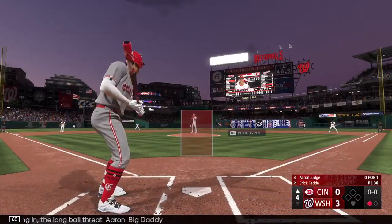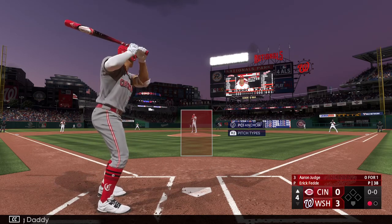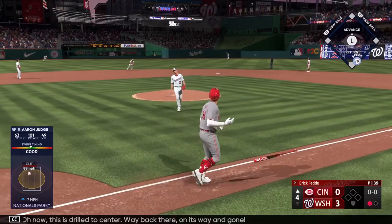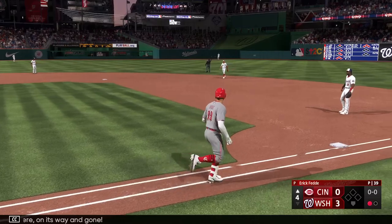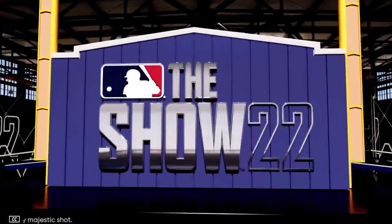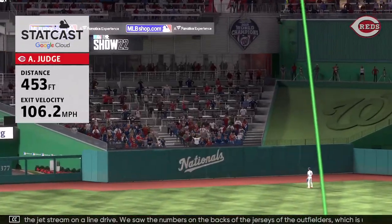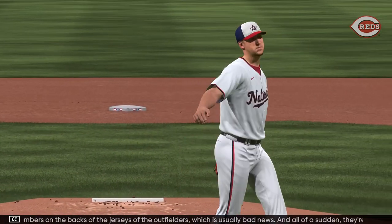Stepping in, the long ball threat, Aaron Big Daddy. Oh, now this is drilled to center — way back there, on its way, and gone! An absolutely majestic shot, his 21st of the year, it's 3-1. Oh, that one got in the jet stream on a line drive. We saw the numbers on the backs of the jerseys of the outfielders, which is usually bad news, and all of a sudden they're back in this ball game.